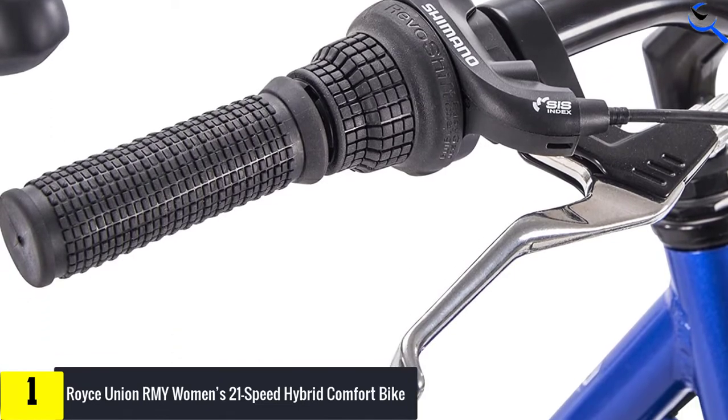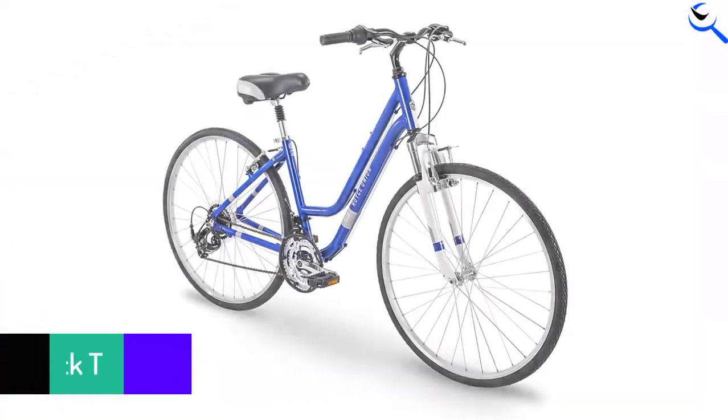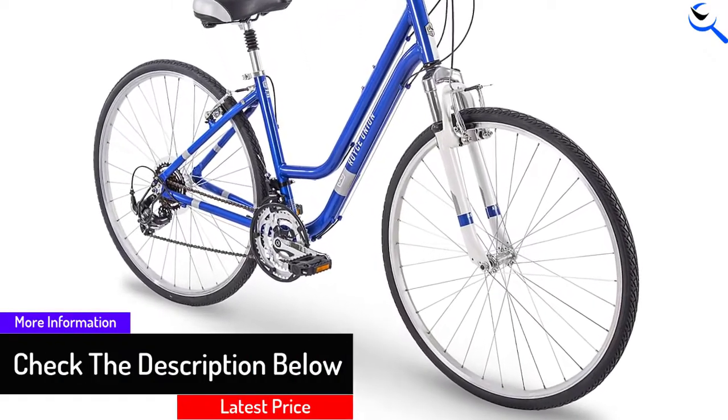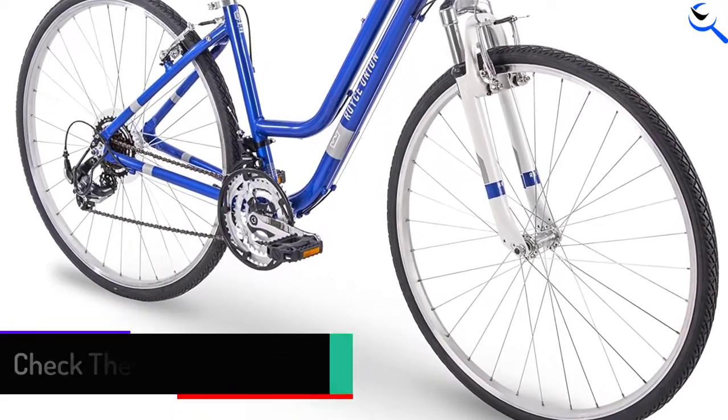No matter how long you ride, the pedals maintain a responsive feel with the help of the front suspension fork. As the handlebar has a slight rise, it gives you the right posture, and the Shimano drivetrain keeps the transitions between gears completely seamless.